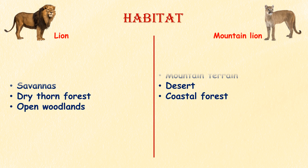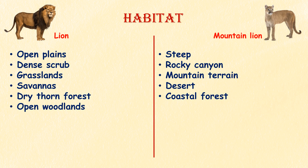Habitat. Lions inhabit a variety of habitats including open plains, dense scrub, grasslands, savannas, dry thorn forest, and open woodlands. Mountain lions are more adaptable in terms of habitat and can be found in various ecosystems. Their usual habitat is steep, rocky canyons or mountainous terrain, but they can also be found in deserts as well as coastal forests, and from sea level to 10,000 feet in elevation.